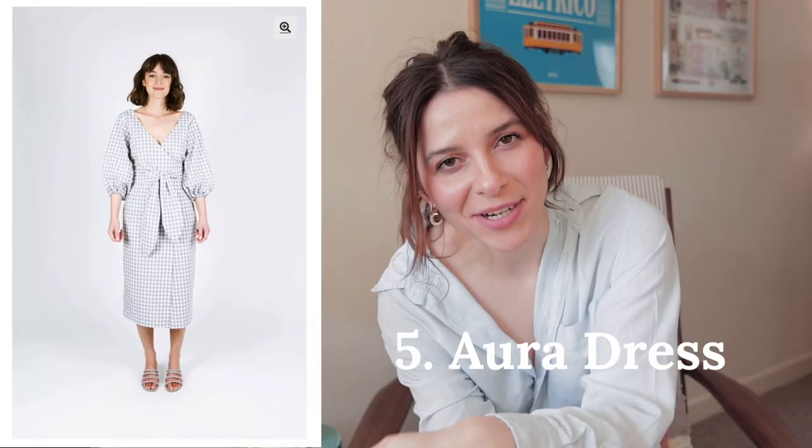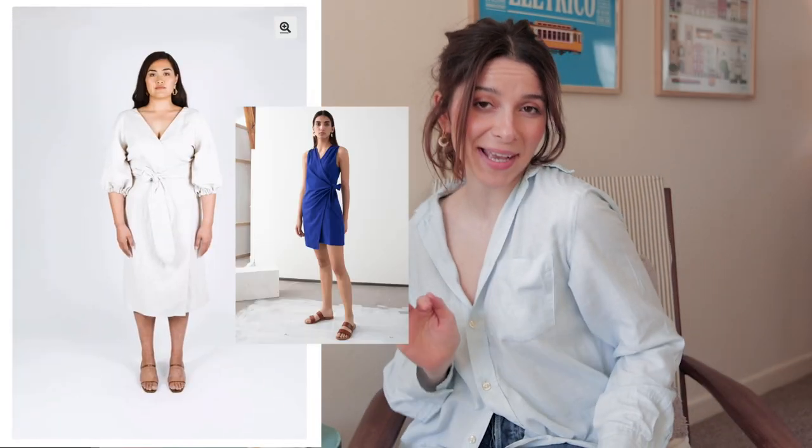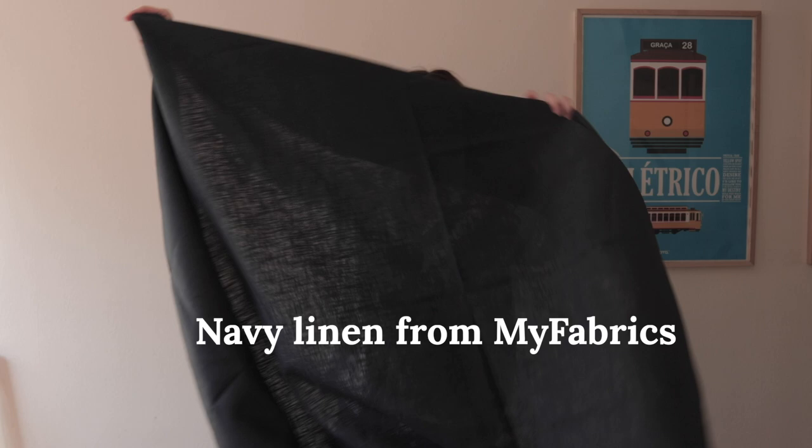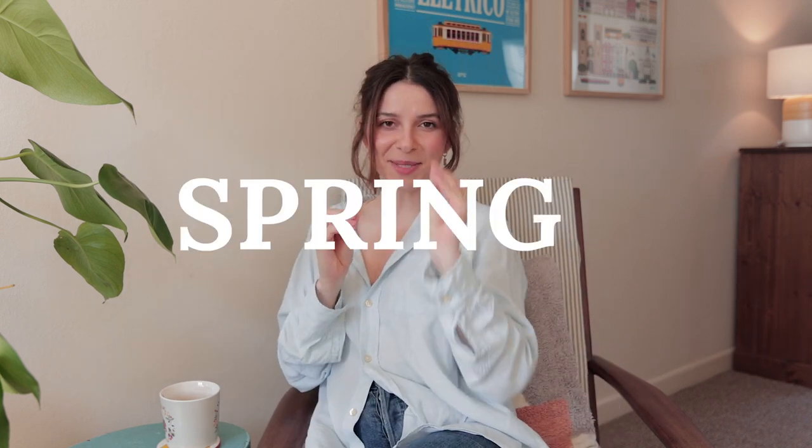The next one is the Aura dress. I already have this pattern and what I plan to do is shorten it, make it really flirty, remove the sleeves, and then use a navy linen — I'm pretty sure I'm going with navy linen to make it a staple in my wardrobe. I feel like it's going to be such a flirty mini dress, perfect for a sexy spring situation.